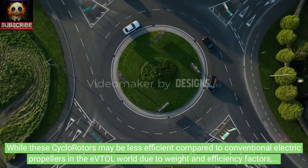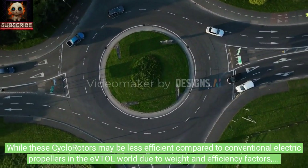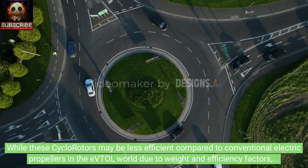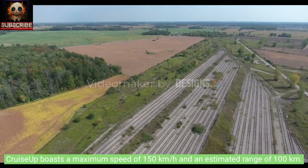While these cyclo rotors may be less efficient compared to conventional electric propellers in the eVTOL world due to weight and efficiency factors, they offer greater flexibility and maneuverability, which can be critical in certain situations.